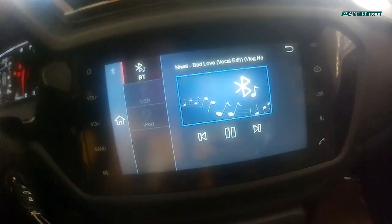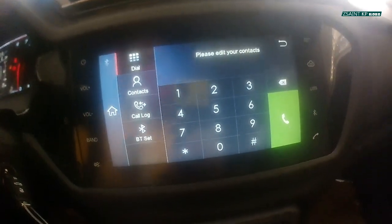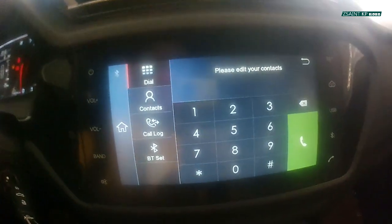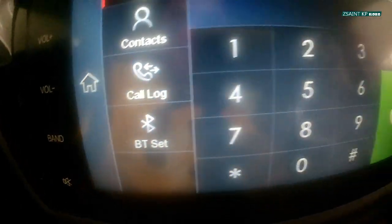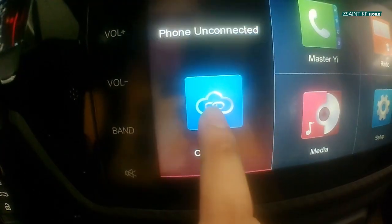Going to media, you have your contacts — or rather your phonebook — where you can locate your dial, contacts, call log, Bluetooth settings, and the phone keypad.